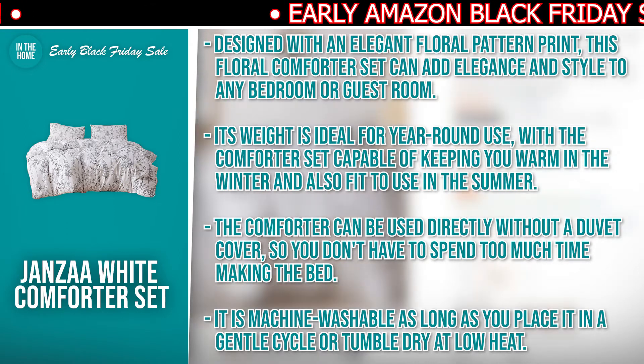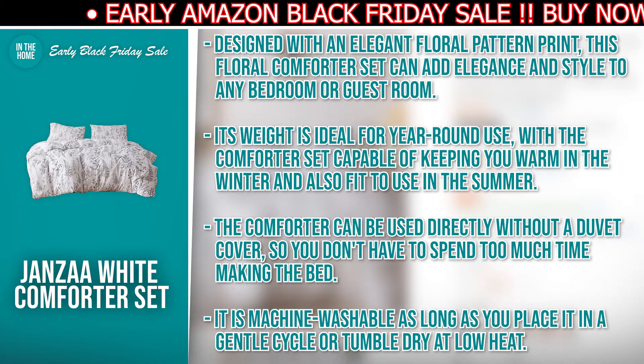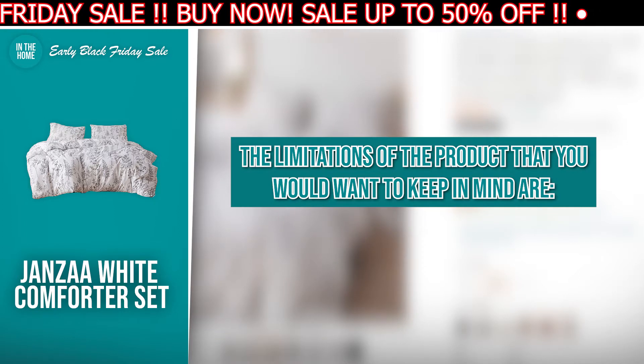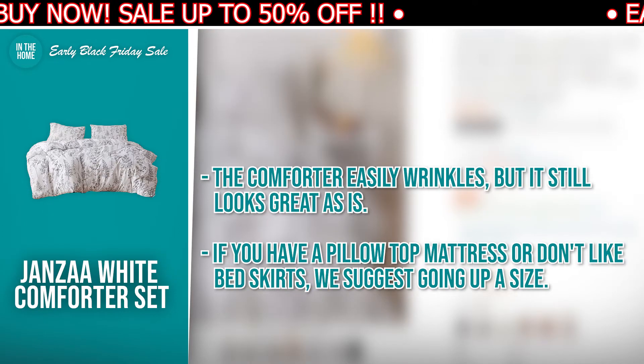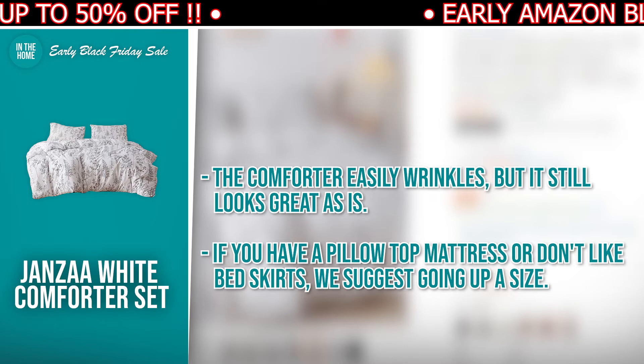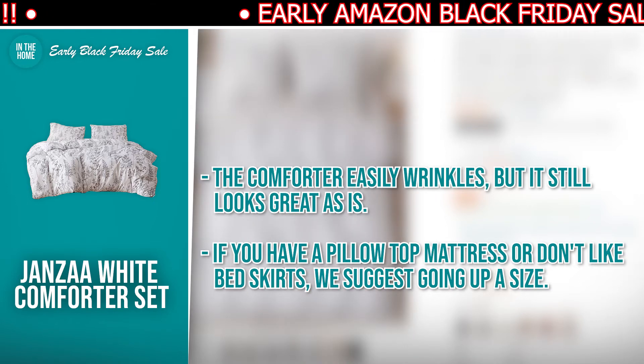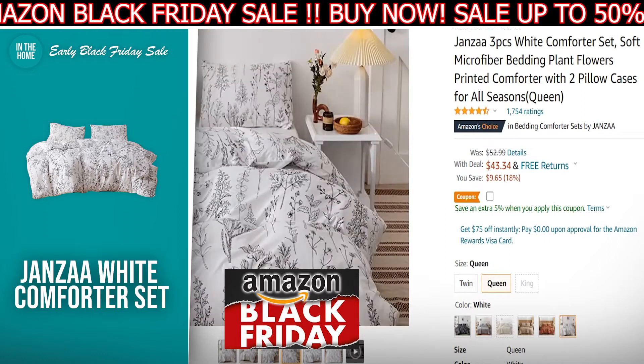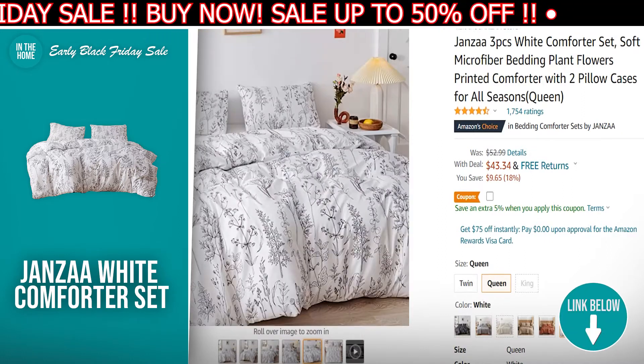It's machine washable as long as you place it in a gentle cycle or tumble dry at low heat. The limitations to keep in mind: the comforter easily wrinkles, but it still looks great as is. If you have a pillow top mattress or don't like bed skirts, we suggest going up a size. If the Johnza White Comforter Set has made your buy list, there is a direct link to it in the description down below.